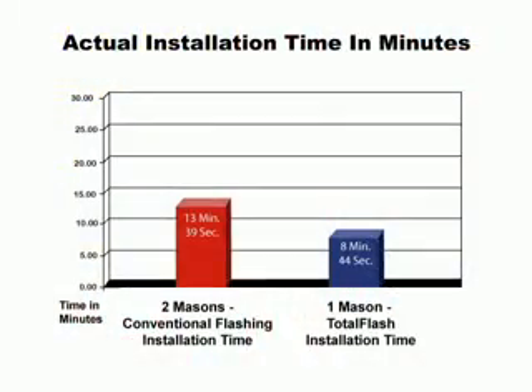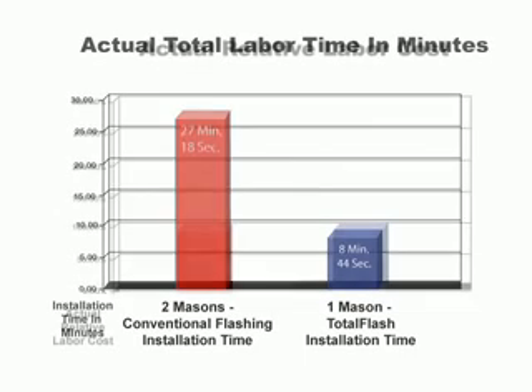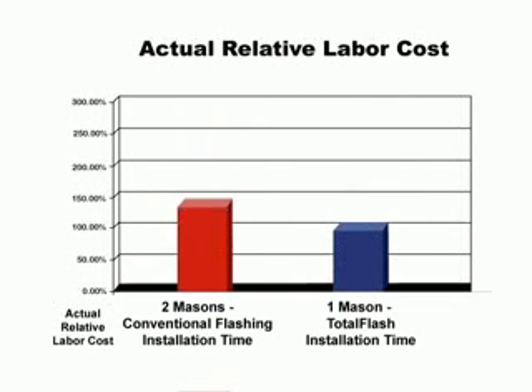Remember, in order to equal the Total Flash man-hour cost, the two masons had to finish in 50% less time than the single Total Flash mason, or in four minutes and 22 seconds. But since we're paying two masons, we have to double the man-hour cost basis to 27 minutes, 18 seconds. That means the labor cost for the standard flashing component installation is three times higher than for the Total Flash installation. The undeniable conclusion? Total Flash can be installed in significantly fewer than half the man-hours required to install individual flashing components in the conventional way — and that saves you big money.